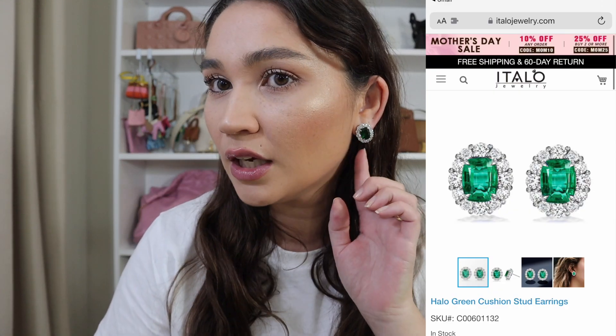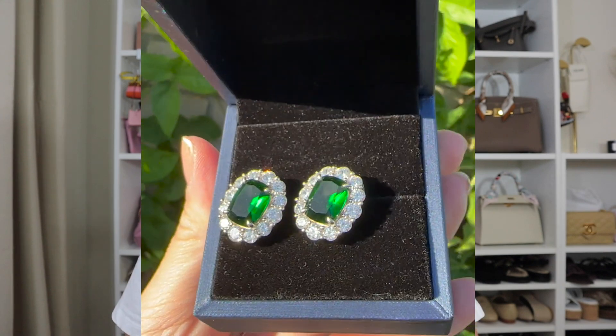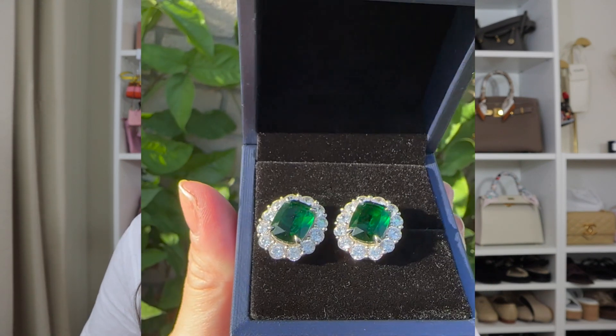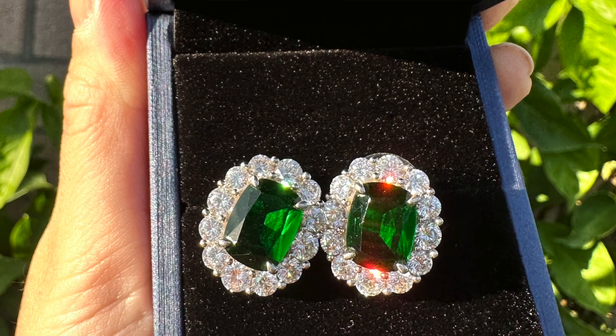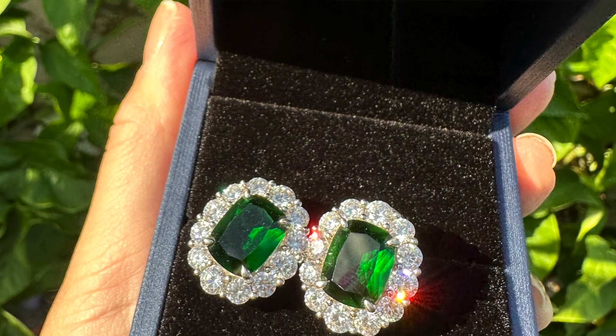At the moment I am wearing the halo green cushion earrings. These are such beautiful statement earrings, but they are still the kind of earrings that you could wear every day. You can integrate them into a daily casual style, yet they are still very elegant, very classy — classic dressy earrings you could also wear for a night out or date night. I absolutely love these. I actually have sensitive ears, but I get absolutely no irritation from the Italo Jewellery. That's saying a lot for a jewellery item in that hundred USD price point — you get all the quality, all the value, and a really luxurious kind of look.